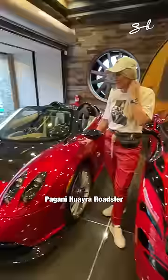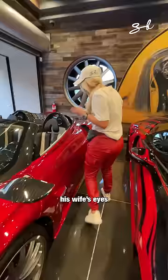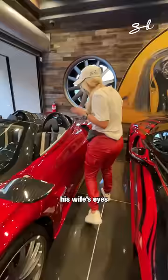Right over here, the Pagani Huayra Roadster — this is about a three million dollar car. Look at how beautifully designed this is. This is actually modeled off his wife's eyes. Do the smell test — beautiful, oh my goodness.